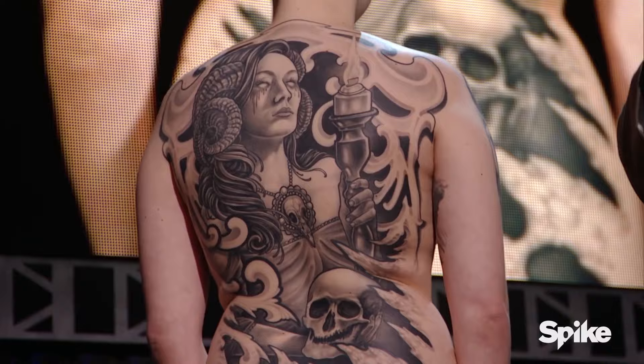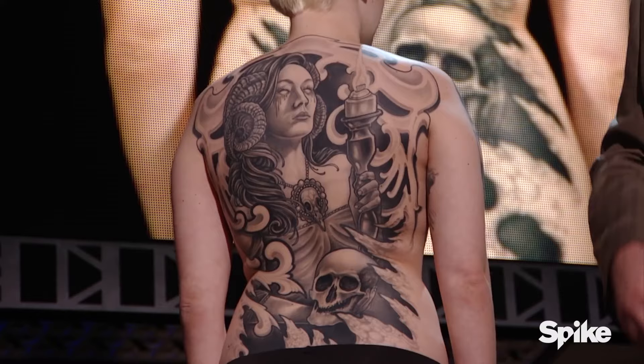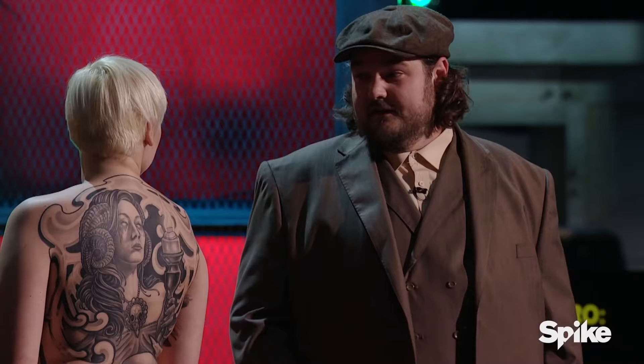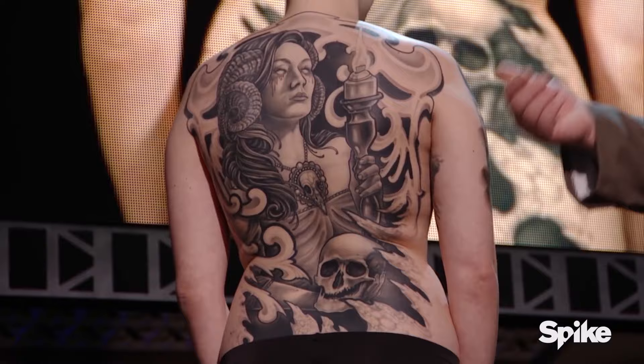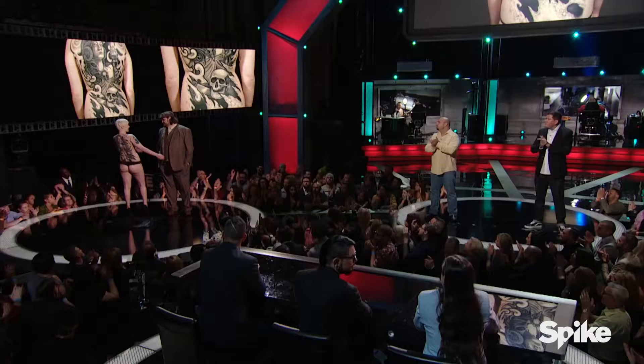The worst part is that he didn't even get judged for it. Dave Kruseman and Chris Blinston were lucky his tattoo wasn't being considered because it was stunning and would have given them both a run for their money. Instead, there was a weird twist where a six-hour live tattoo was the determining factor for who the final two were. This made Oba, his master canvas, and the viewers at home scratch their heads in confusion as to why he had to do such a large project — especially when it wasn't even critiqued. Obviously, Oba wasn't very happy, and this is what he had to say about it.